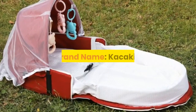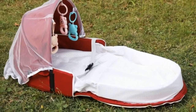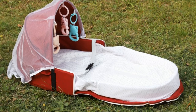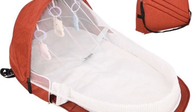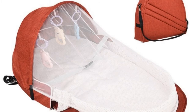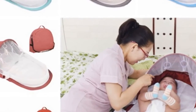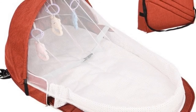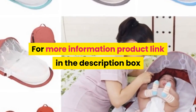Number 1. Brand name: Kakakid. Item type: Baby portable backpack bed. Bed material: Cotton. Backpack material: Flax. Toy material: ABS eco-friendly plastic. Colors: Red, blue, gray. Age: 0 to 1 year old. Occasions: All occasions. Pattern: Solid. Package includes: 1 x baby portable backpack bed. Note: Please allow 1-3 centimeters difference due to manual measurement, and slight color differences may occur due to screen settings. For more information, product link in the description box. Thank you for watching.